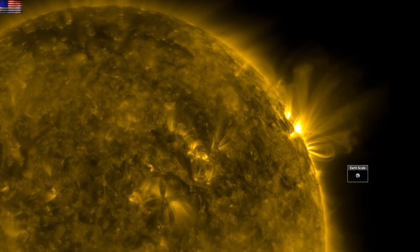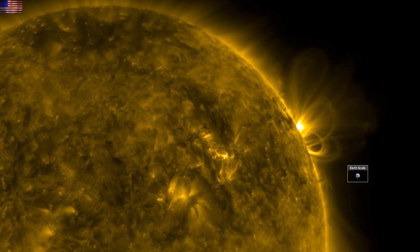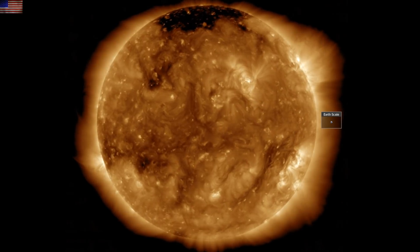Good morning folks, we've got a solar cycle update, geophysical and space science news, and excellent studies on electromagnetic biology. Starting as always over at spaceweathernews.com, we find the last day on the sun was mostly quiet.